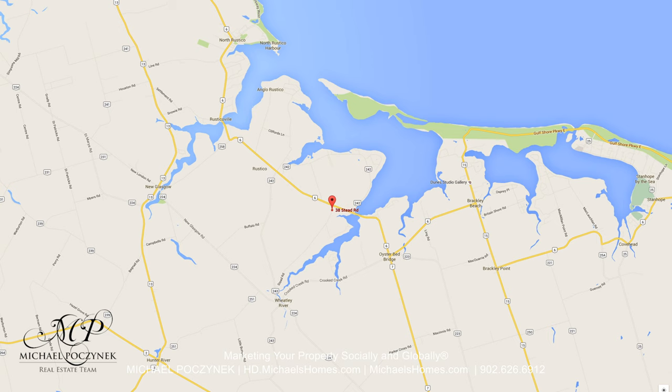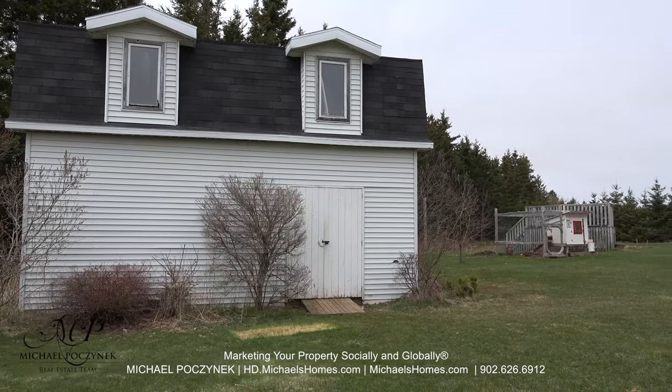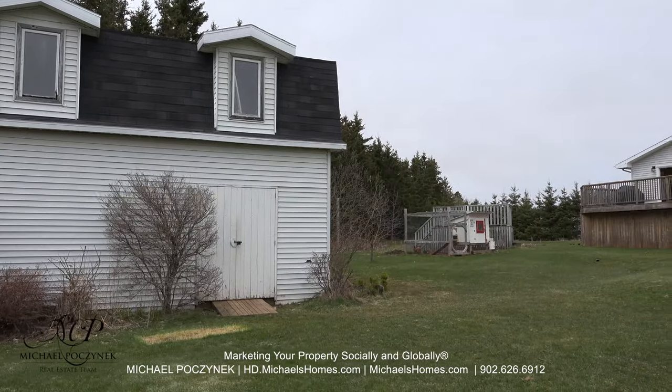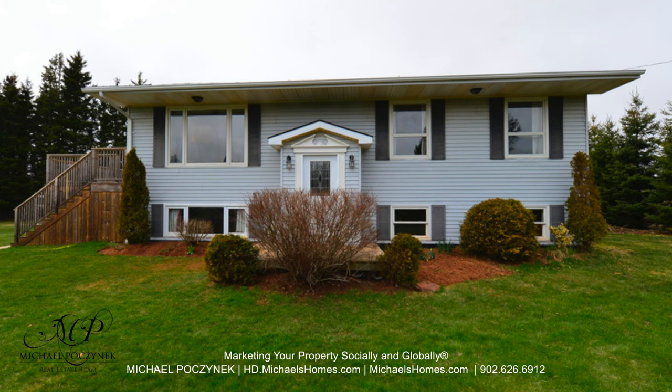Today we're looking at a brand new listing. I'm pretty excited — it's 38 Stead Road in Rustico. It's got a massive outbuilding, some nice gardens, a chicken coop, a large deck, and best of all, almost an acre and a half of land. So without delay, let's go take a look.